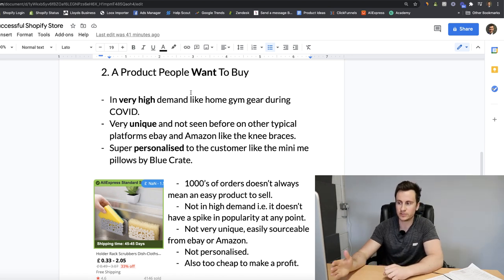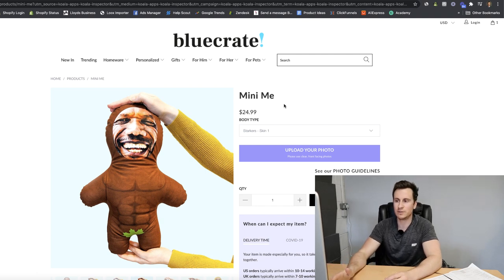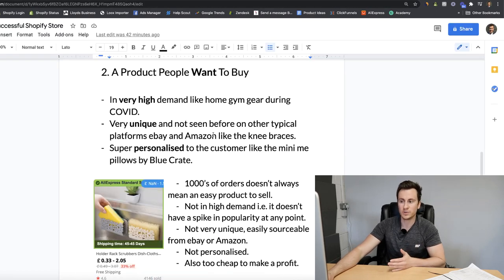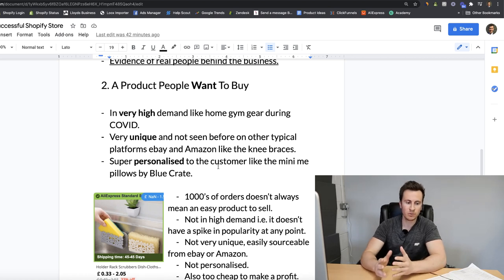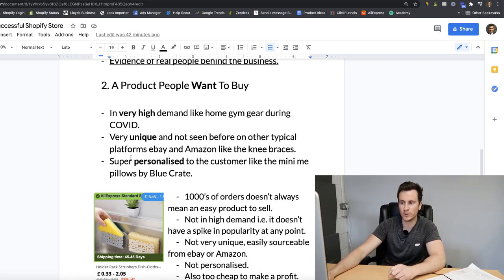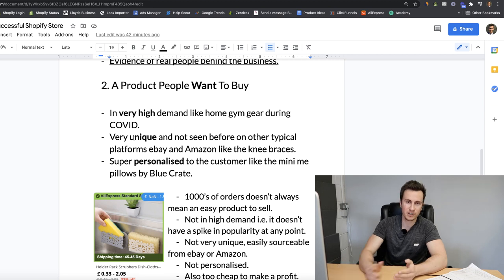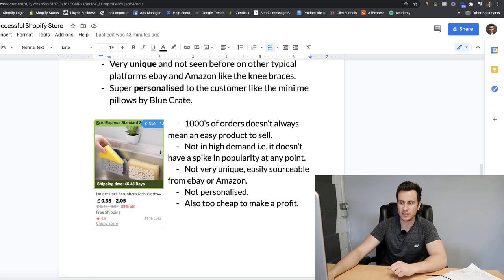Point number three - one of my favorites - super personalized to the customer, like the Mini Me pillows by BlueCrate. When somebody comes across this product they wouldn't know where else to get it, making the company appear to be the only seller. The more of these points you can combine in one product, the higher your chance of success. The Mini Me pillow has done so well because it's super personalized, has a humor factor, and is very unique - combining two or three of these key points.